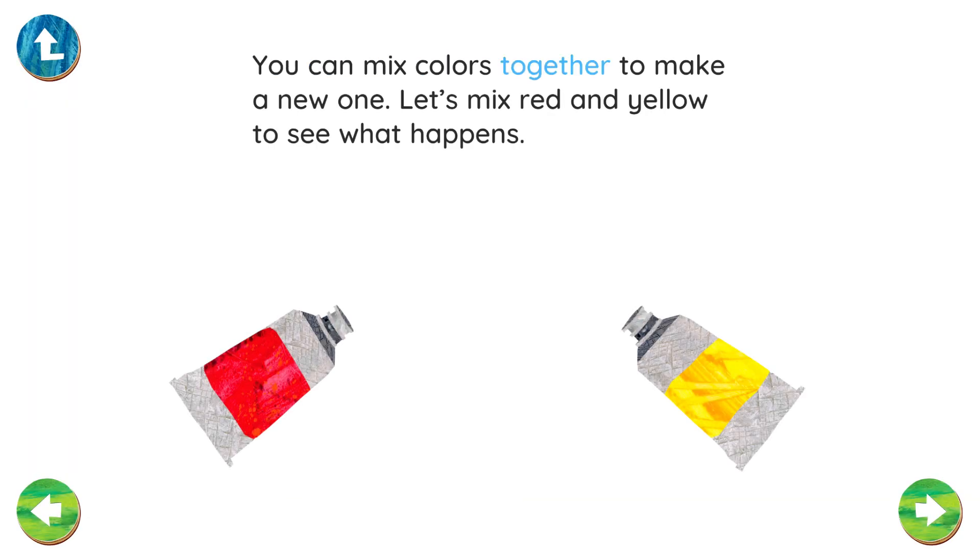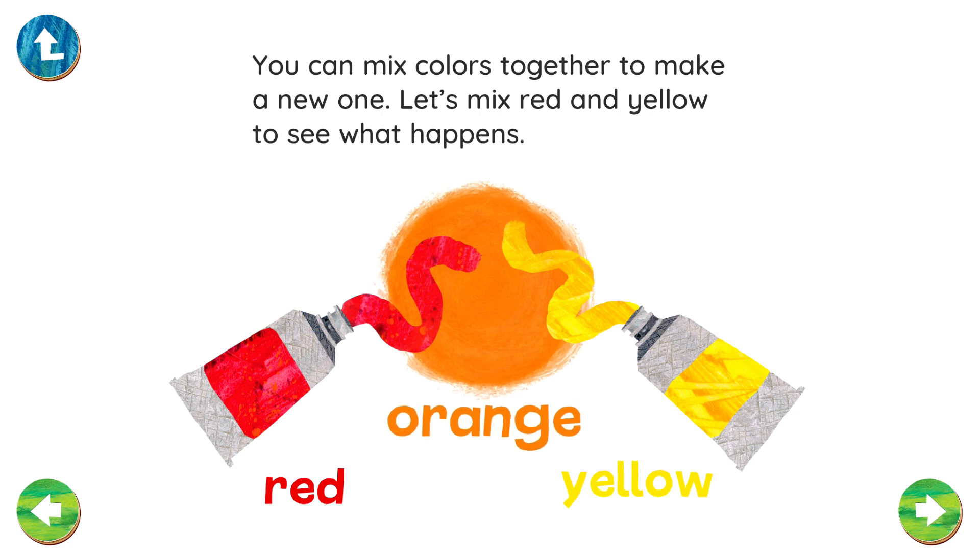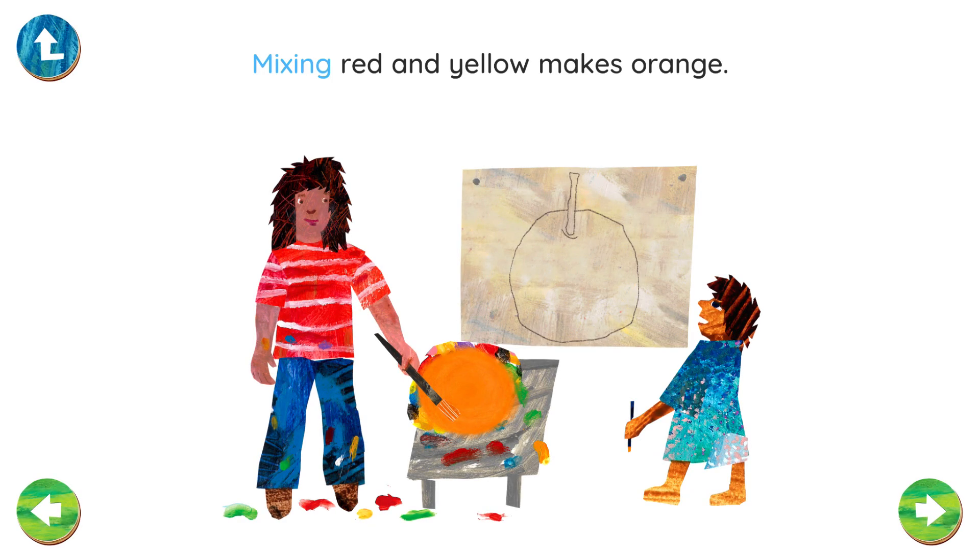You can mix colors together to make a new one. Let's mix red and yellow to see what happens. Red. Yellow. Orange. Mixing red and yellow makes orange.